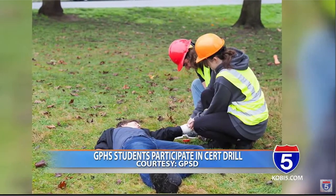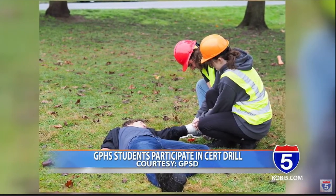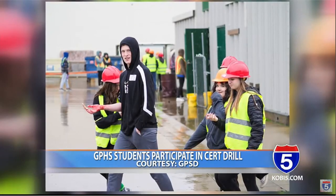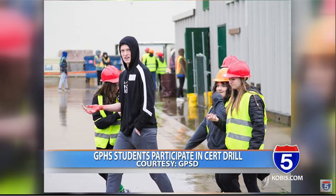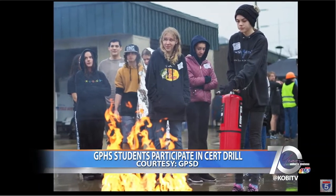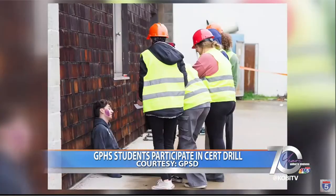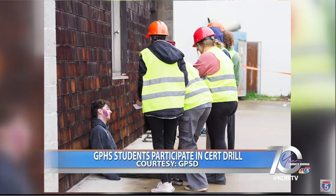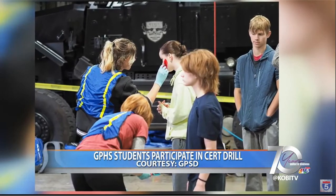It is actually the final exam for e-care students to demonstrate to their teachers the skills that they have learned throughout the semester. When students finish e-care class, they are both first aid and CPR certified. The e-care class is part of the health sciences pathway at Grants Pass High School — that's one of nine career technical education pathways currently being offered.